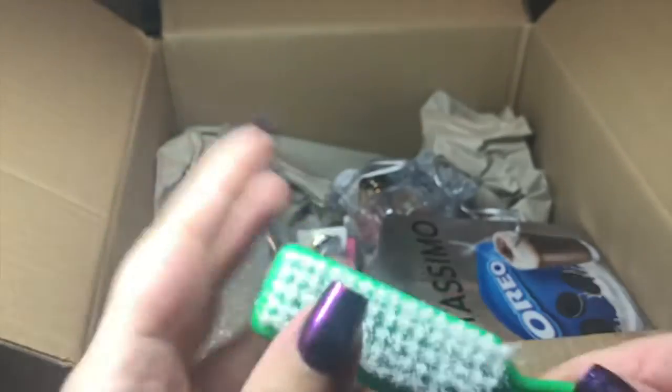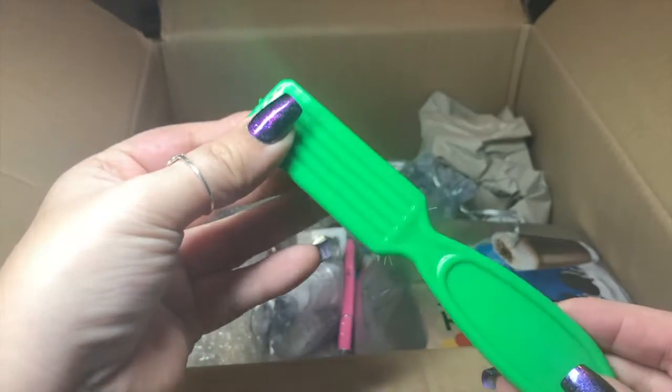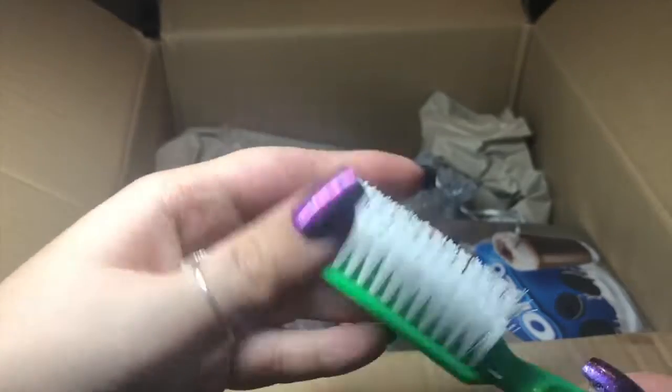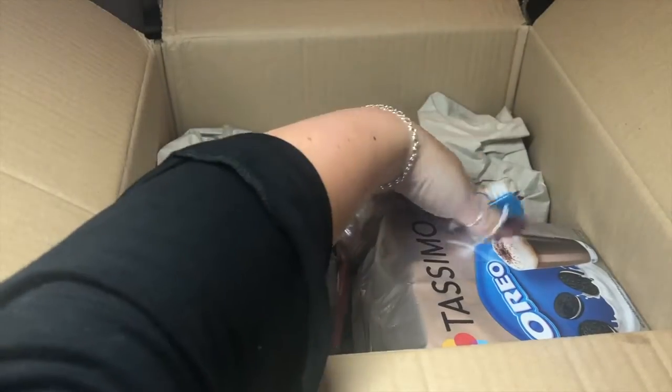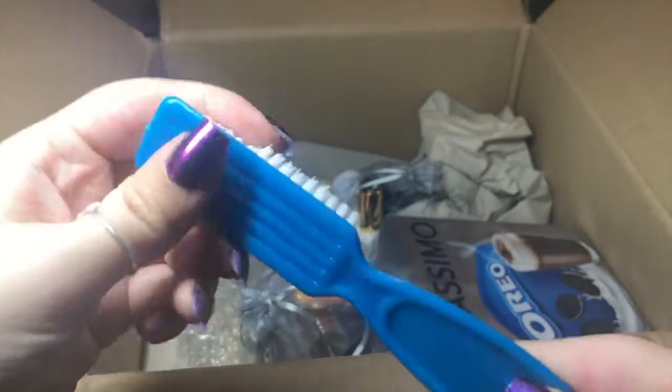A little scrubby brush — perfect. As you can see it's this gorgeous green color, always good for getting all that dust off in between the nails after you've finished your prep. And another one in a lovely blue color — very nice.